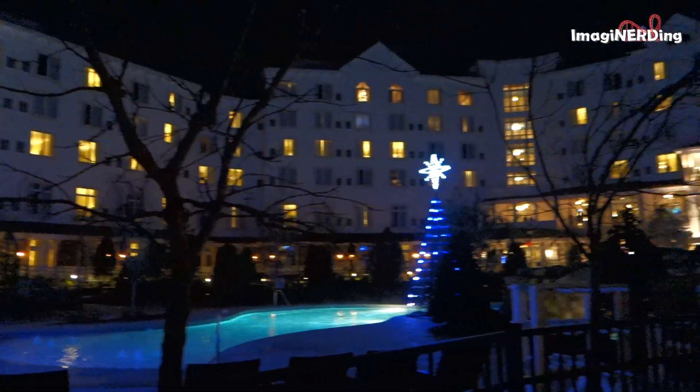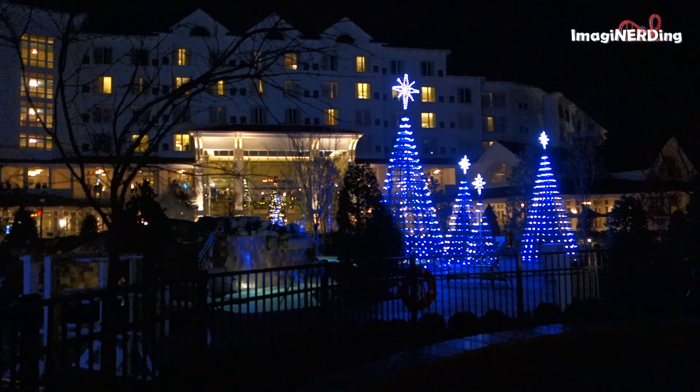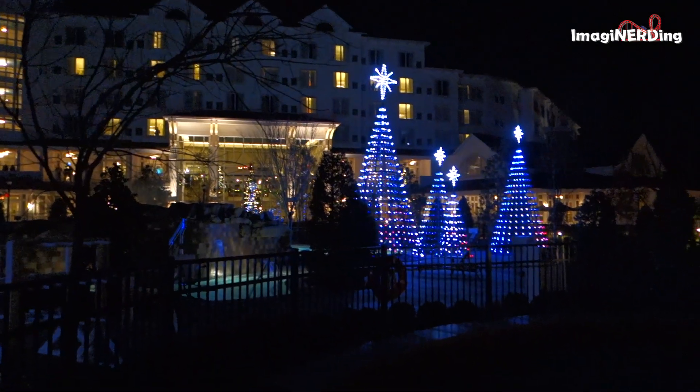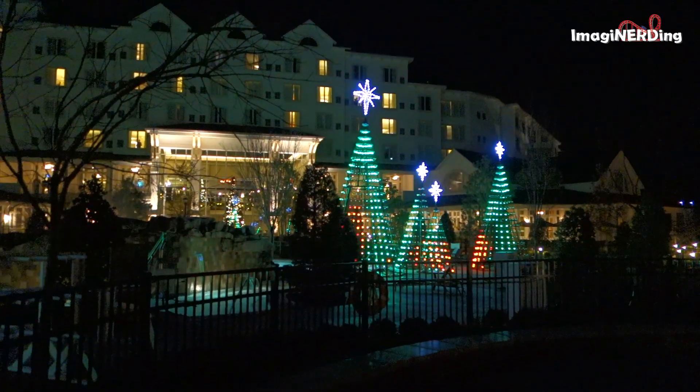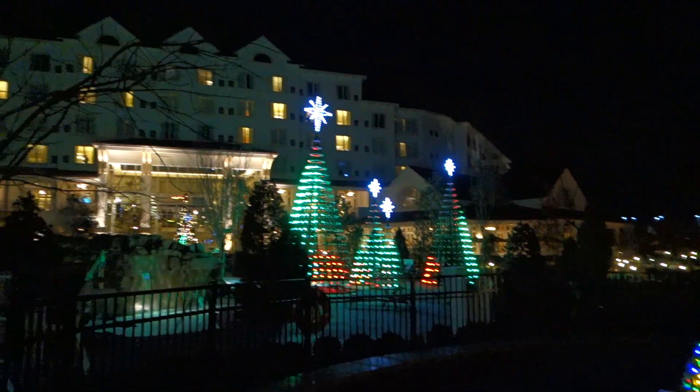Hello everyone, I'm George Taylor from Imagine Nerding, and on this episode we're taking a look at the Christmas tree light display at Dollywood's DreamMore Resort and Spa. I hope you enjoy it as much as I did.